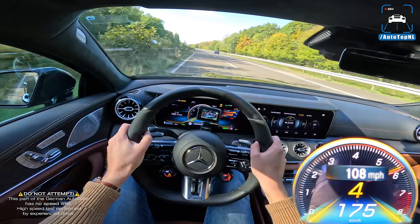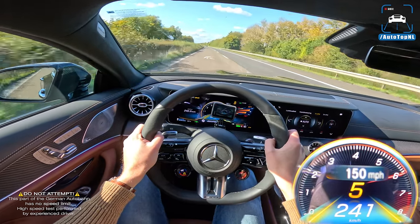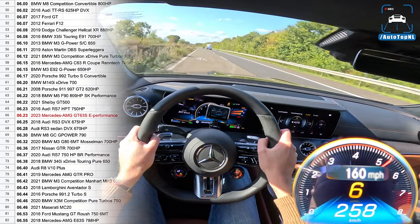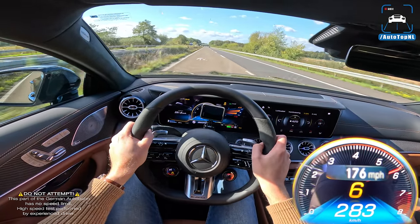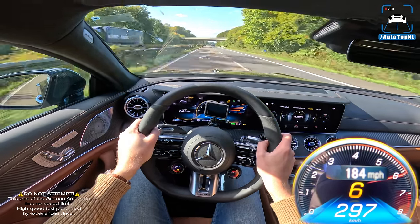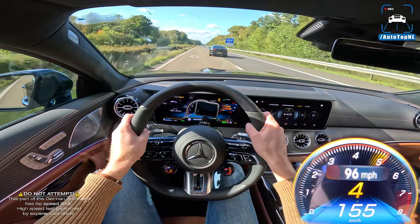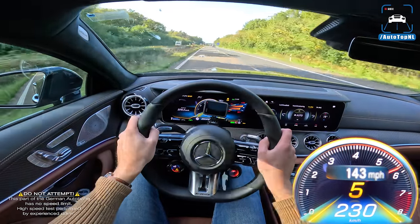Top speed is 316 km/h and the car has absolutely no problem getting there. 100 to 200 is mega quick — 6.2 seconds. A Porsche Panamera Turbo SE Hybrid does 7.5 seconds; this does 6.2. That car has around 670 horsepower and is basically its direct competitor. This car is way, way faster. It is also faster than a BMW M5 CS, one of the fastest four-door cars you can buy right now. This is actually the fastest four-door car we have tested.